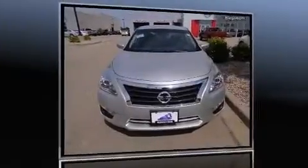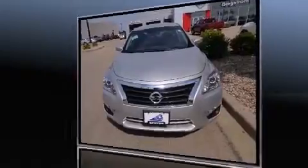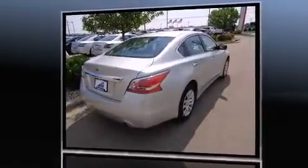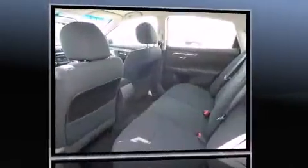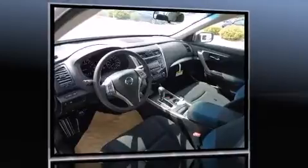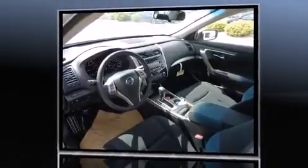Climb inside the 2015 Nissan Altima. This four-door, five-passenger sedan leads among competitors in its segment. Smooth gear shifts are achieved thanks to the 2.5-liter four-cylinder engine. And for added security, dynamic stability control supplements the drivetrain.